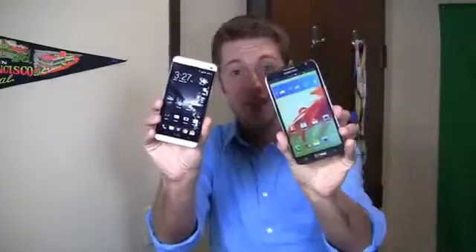Are you ready for this? Because I don't even think I'm ready for this. This might be the hottest Android battle ever in FoamDog's history. How's it going, guys? I'm Aaron Baker from FoamDog, and I've got in my hands the HTC One and the Samsung Galaxy Note 2, two of the hottest Android phones ever created.